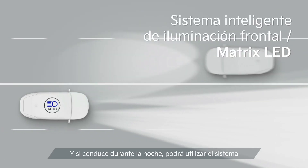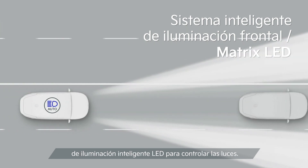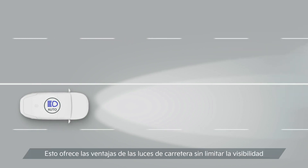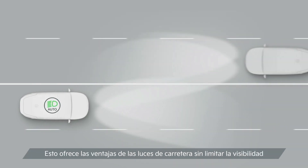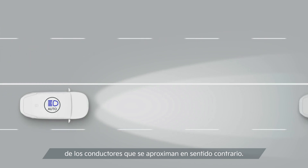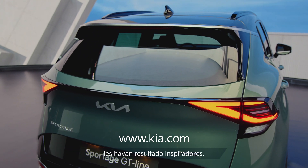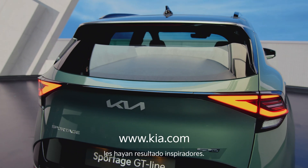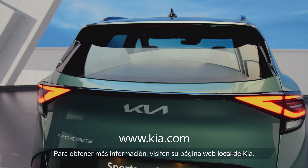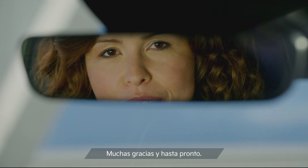And if you're driving at night, you can make use of the LED Matrix headlights to control the lighting for you. It gives you the benefit of the high beam without impairing the visibility of drivers coming the opposite way. I hope you found the technology and the design of the all-new Kia Sportage inspiring. To find out more, visit your local Kia website. Thank you and goodbye.